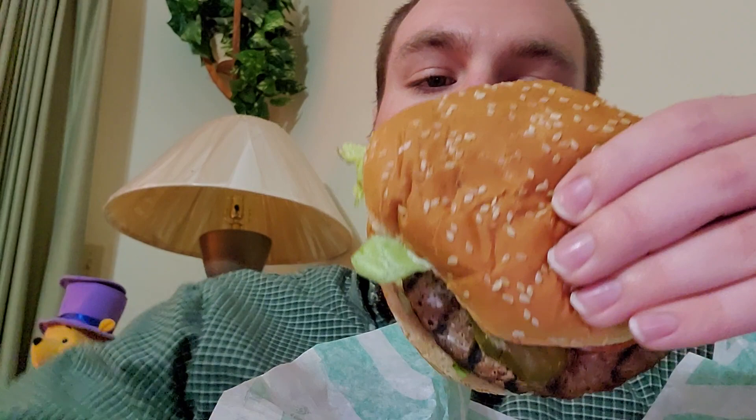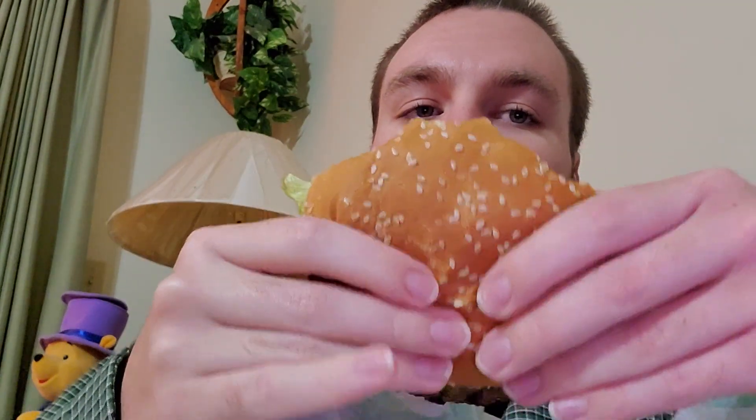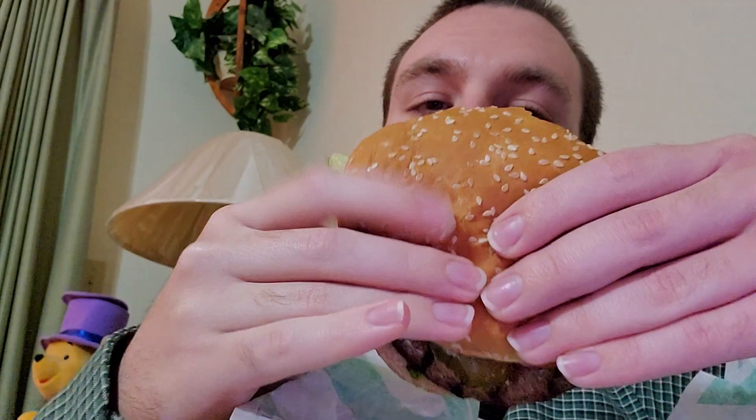I got to tell y'all, it's really good. I don't see any reason why it's impossible. I mean, they said it's made out of plants, but hey, it tastes just like a regular Whopper would.